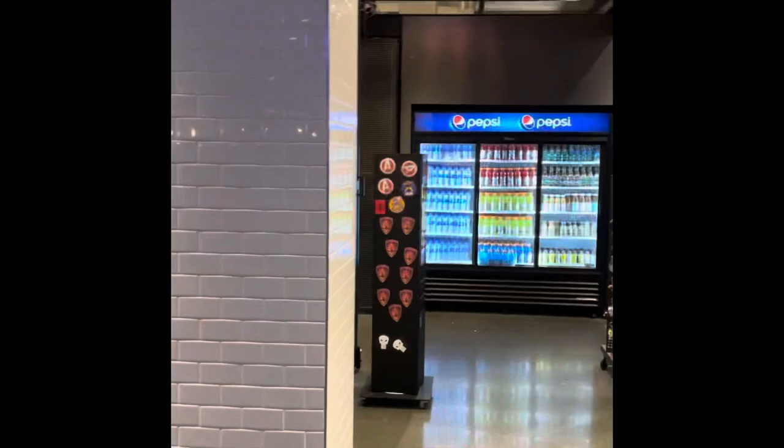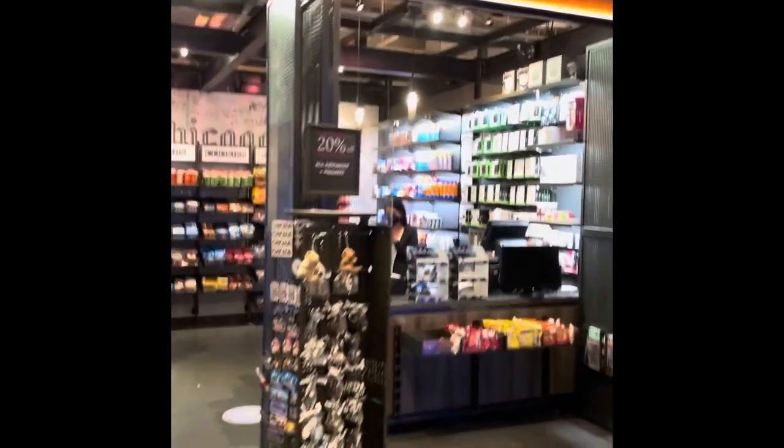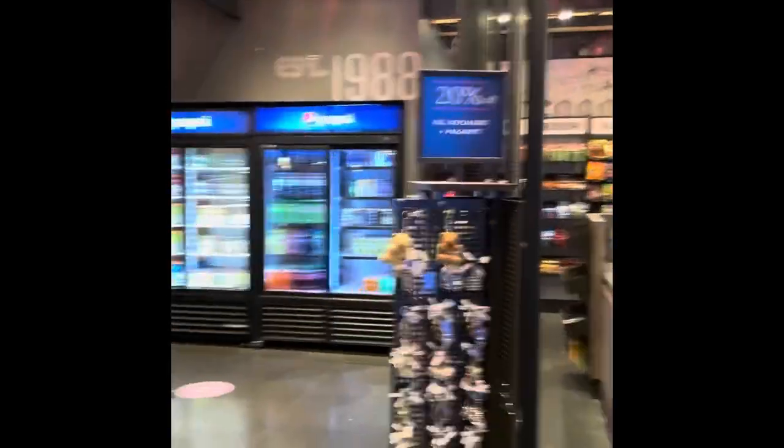They've got key lime pie prices. There's also a little convenience store here on the pier.